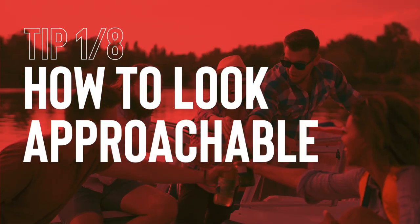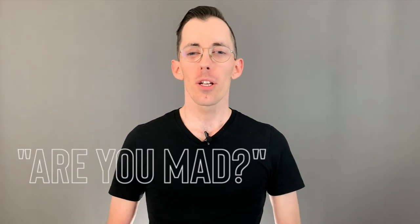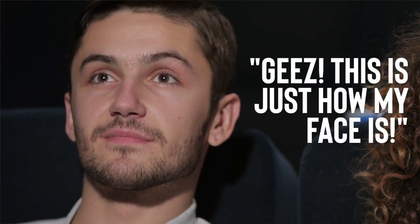How to look approachable so that you don't scare people away. Has anyone ever asked you, are you feeling okay? Are you mad? Are you tired? And you're just sitting there thinking, this is just how my face is. When it comes to having a good social interaction, appearing approachable is definitely a good thing. And if we don't seem approachable, then our interactions won't go as smoothly as they could. Here's how to seem 10x more approachable and reduce any accidental resting sad face.